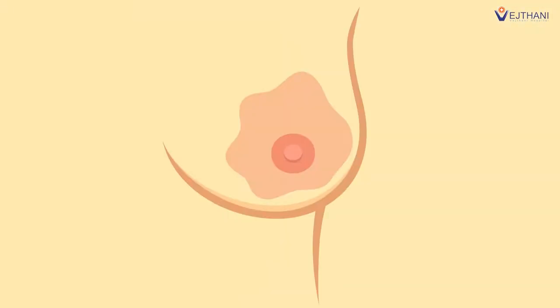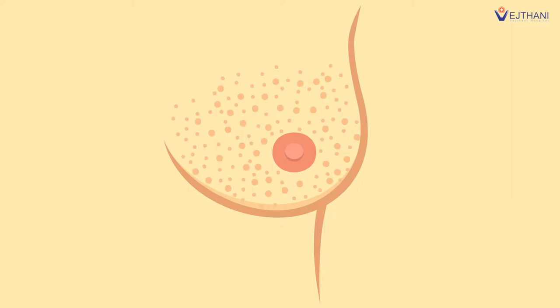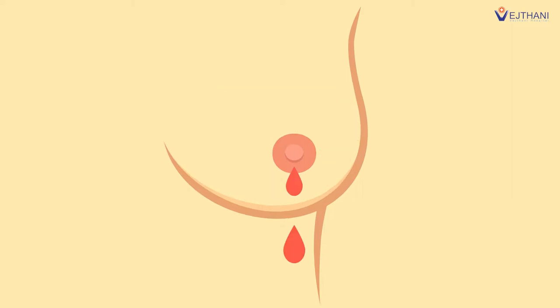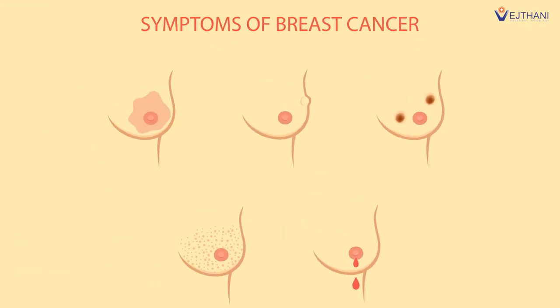If there are redness, swelling, open wound that does not heal, or rash around the nipple or discharge of the nipple, don't overlook them. This could be the symptoms of breast cancer. A sign that may seem tiny could lead to some serious illness.